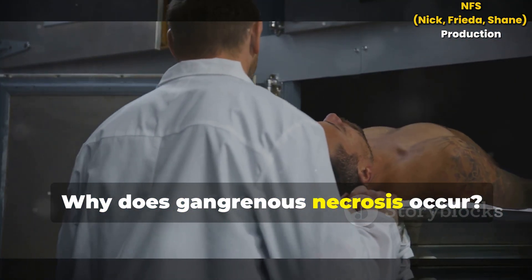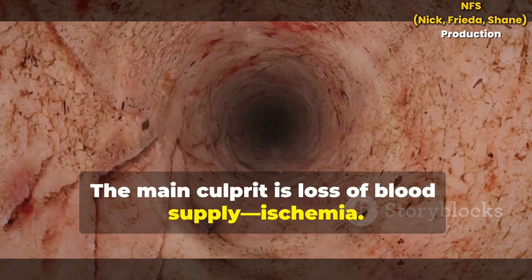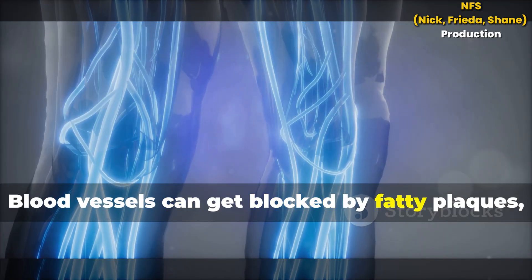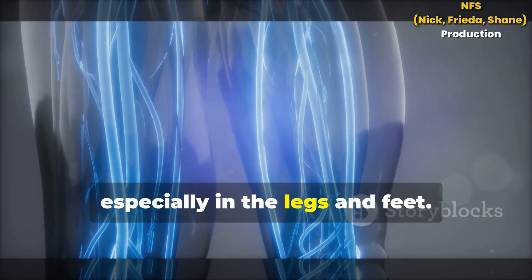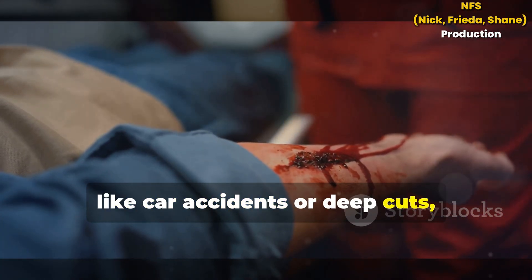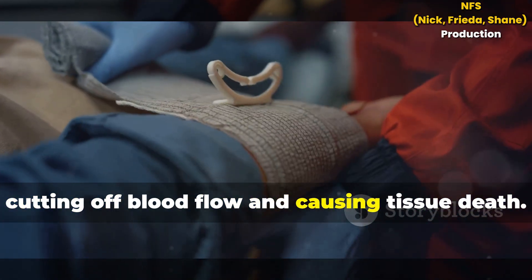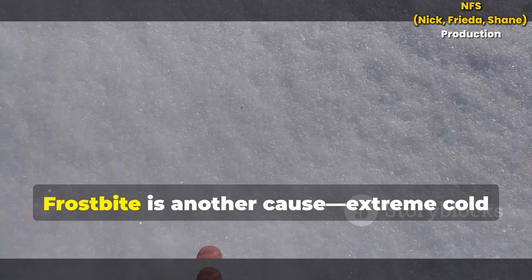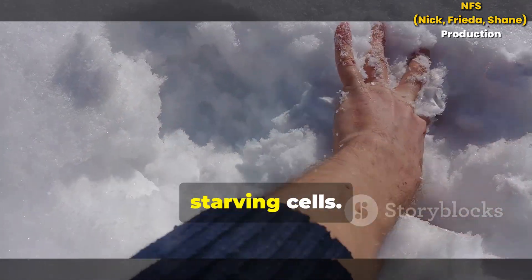Why does gangrenous necrosis occur? The main culprit is loss of blood supply — ischemia. Blood vessels can get blocked by fatty plaques, as in peripheral artery disease, especially in the legs and feet. Injuries like car accidents or deep cuts can sever blood vessels, cutting off blood flow and causing tissue death. Frostbite is another cause: extreme cold clamps down blood vessels, starving cells.